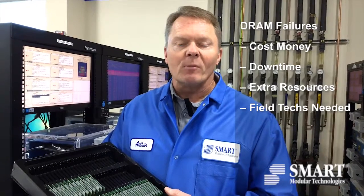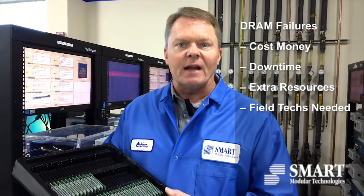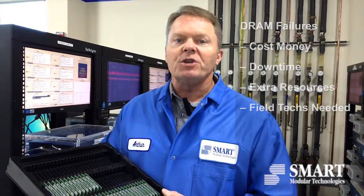DRAM failures in the field are still very prevalent today. DRAM failures cost OEMs a lot of money in downtime, in extra resources to go change memory, and also the technicians that have to be sent out to the field to change this memory.